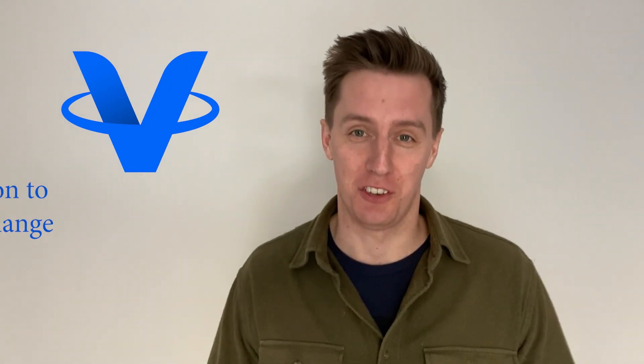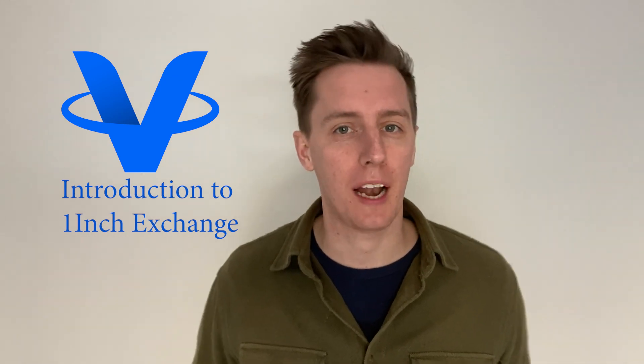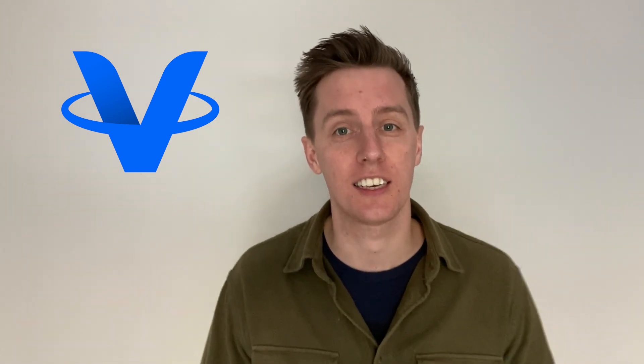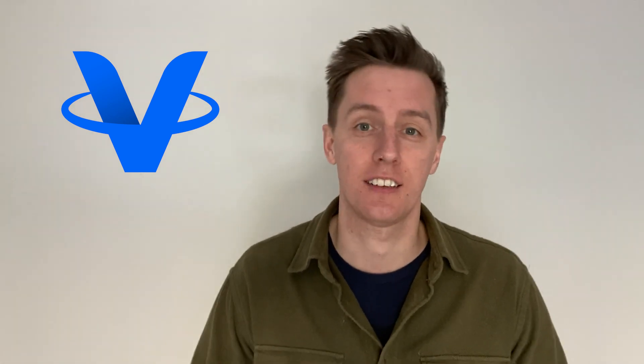Welcome to your free guide to cryptocurrencies. The recent popularity of DeFi has led to the development of many decentralized exchanges. There is no doubt that decentralized exchanges offer great utility, security, and keep your identity anonymous.